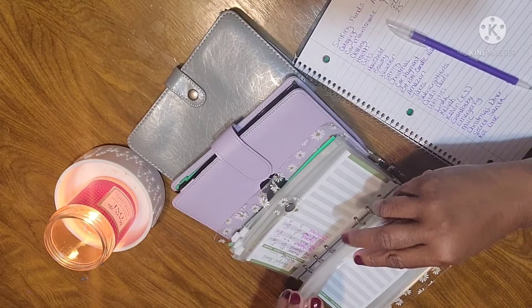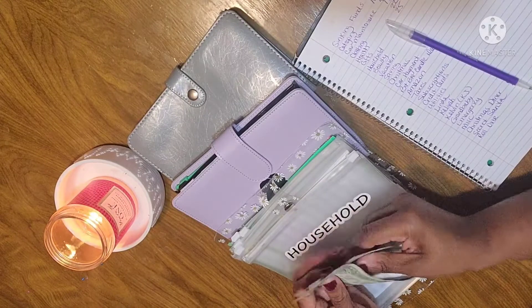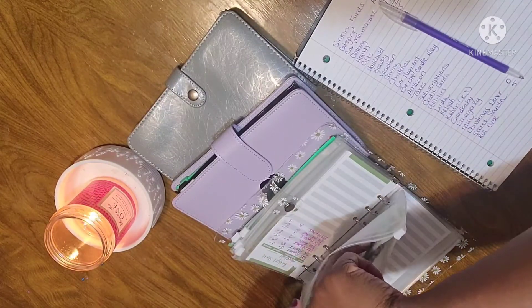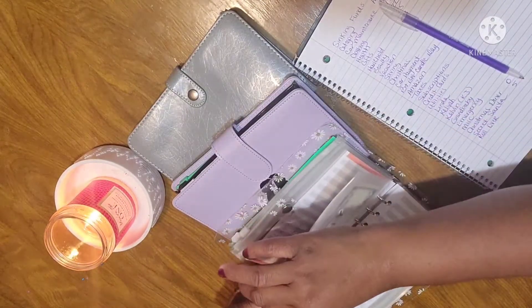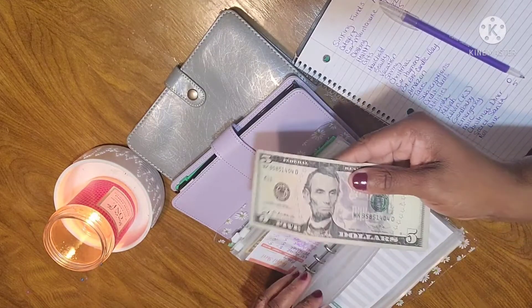Household has $3 — $1, $2, $3. I want to start putting more in household because it's falling low, and I want to try to do some fall decorations. Beauty has $5.